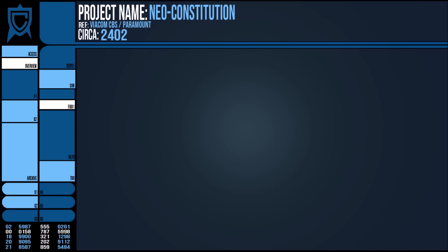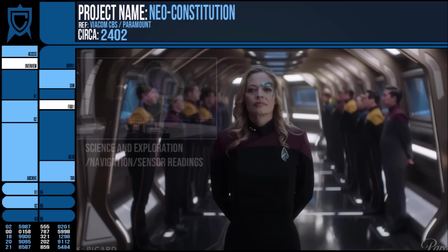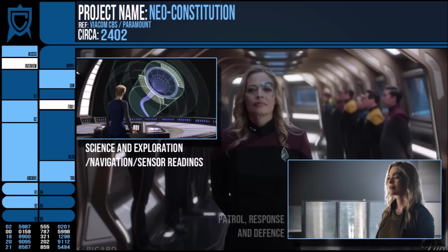Finally, its commanding officer is the newly commissioned Commander Seven of Nine, and I do wonder if she will go by Commander Hansen, Seven, or Commander Nine. Her background on Voyager makes her ideal for scientific roles, but her more recent experiences in the Rangers have had her patrolling and defending sectors too, so both of these roles would suit her.